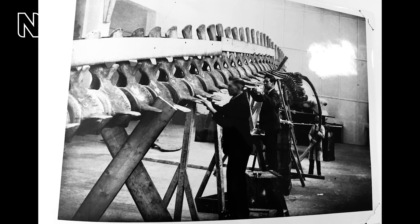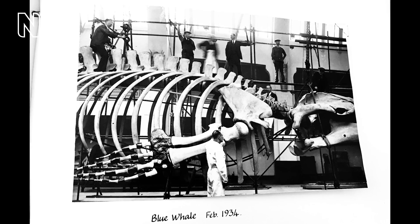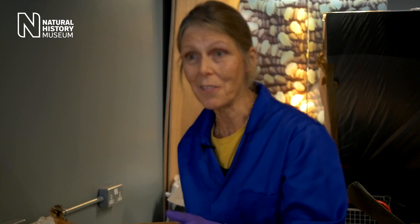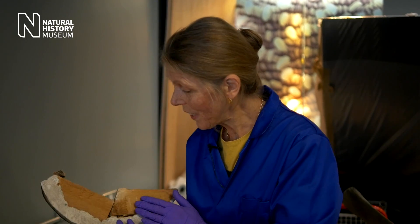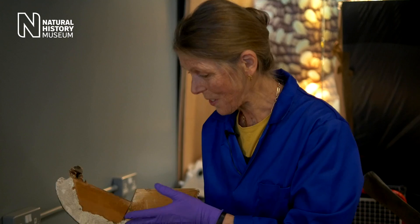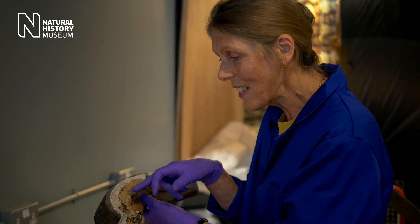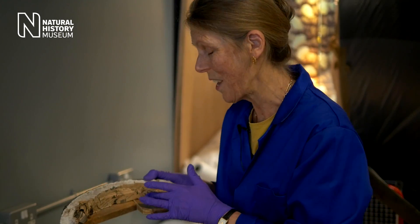When they put the whale on display in 1934, the discs between the vertebrae had disintegrated, being of cartilage, and so they had to replace them. What they used was wood — wood blocks, quite Heath Robinson things — and plaster, and they stuffed it with the local newspaper of the time.